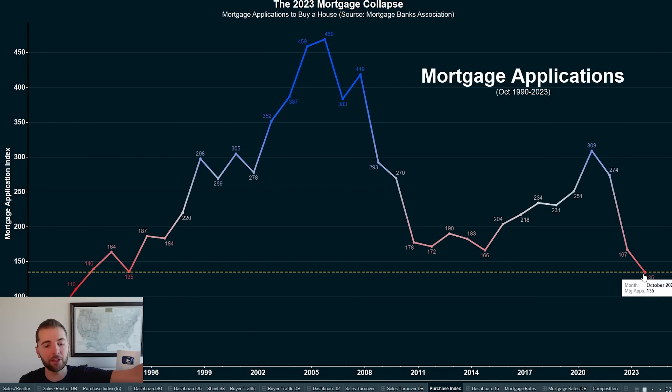So basically, the same house in the same neighborhood, you could either rent for $2,000 a month or buy and pay $3,000 a month. Who's going to buy? No one's going to buy in that environment, which is why mortgage applications to buy a house are now literally at the lowest level since 1994.